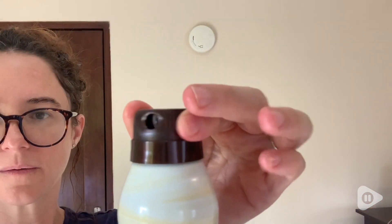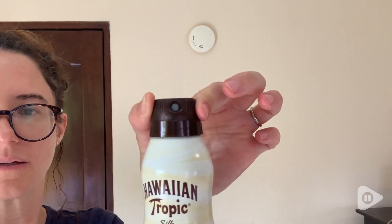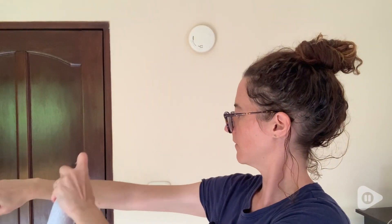It's super convenient for traveling as well. I really like that the lid locks securely and then opens back up so it won't spray all over the place. I'll just hold it about six to eight inches away from my skin, spray it on, and then rub it in.